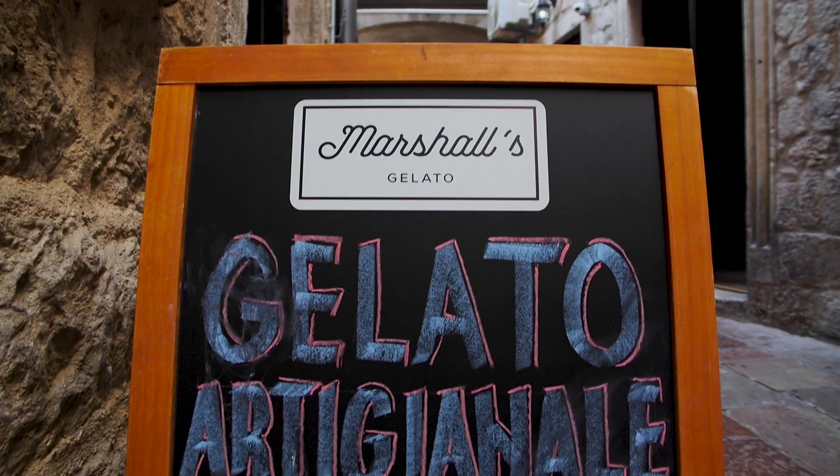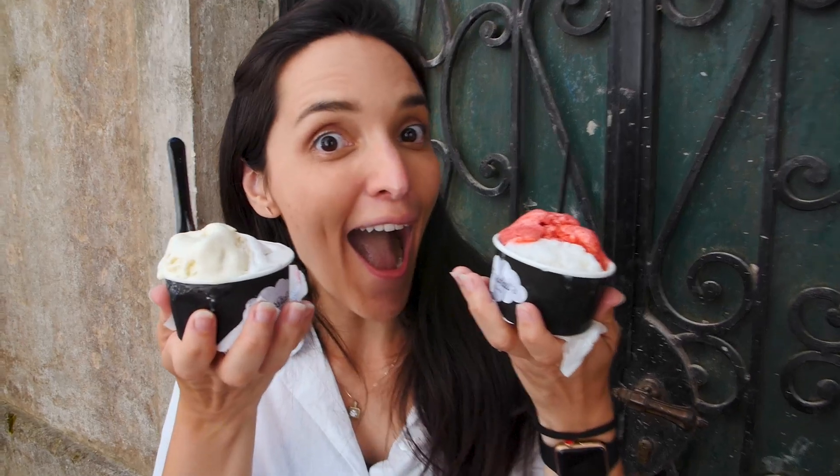Ali and I are breaking a cardinal rule from childhood and actually having dessert before lunch. We stopped at a top-rated gelato place called Marshall's here in Old Town Kotor — so refreshing after a hike. We have raspberry and lime in one cup, and vanilla and walnut in another since they were out of chocolate. So good! If you're in Kotor and looking for gelato, definitely check out Marshall's. Right after this we're going to grab lunch at a barbecue place serving more traditional Montenegrin food, also highly rated, just outside the old town.